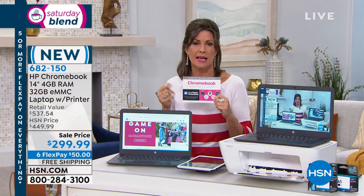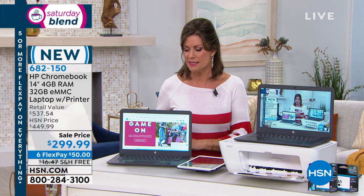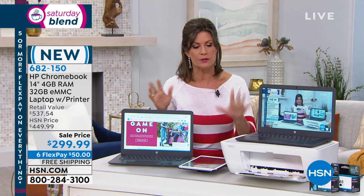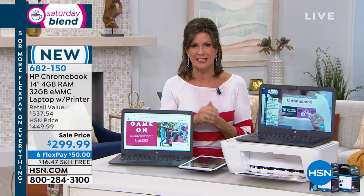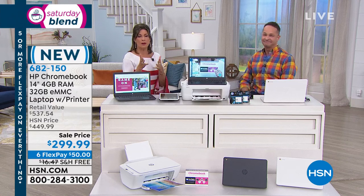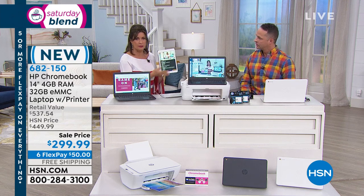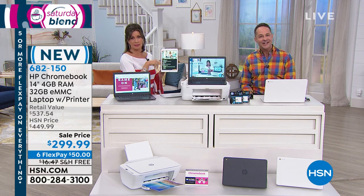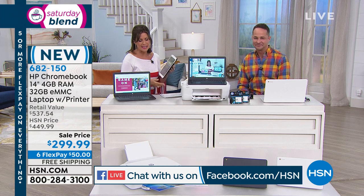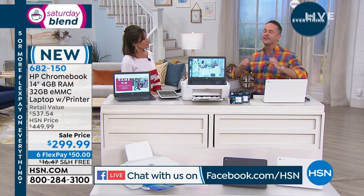We're also including total tech support for one entire year — any questions like how do I hook the printer up to the Chromebook, you just call them. No question is too simple. Our total retail value on this is $537. You can choose the charcoal gray laptop or the white. The printer only comes in white. This is Aaron Berger, our electronics expert. When I say the bargain of the blend — it's a lot of computer and a lot of printer for not a lot of money. What is a Chromebook? They have exploded in popularity.